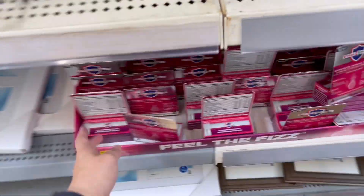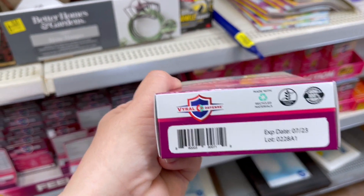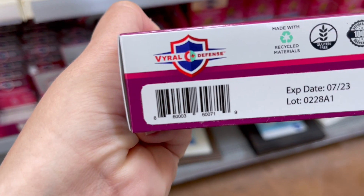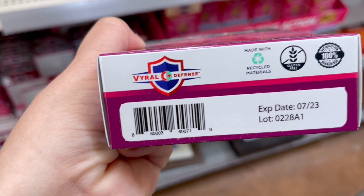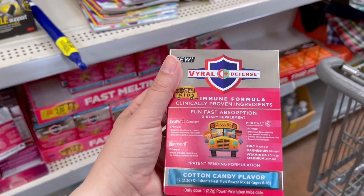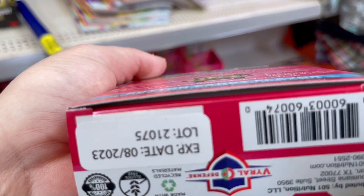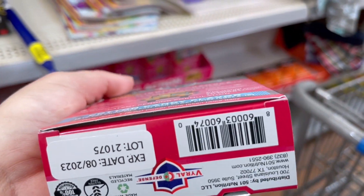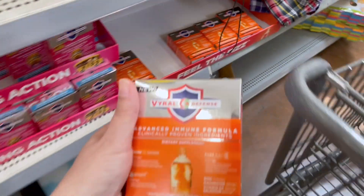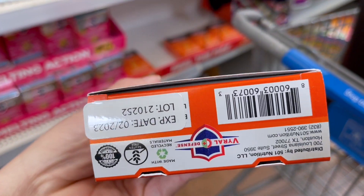I've seen Viral Defense everywhere. Some stores have it marked down, some do not. This store has it marked down for $2. They have this immune formula for $3 from $7 — cotton candy flavored. I haven't tried any of these, so I can't give you any specific thoughts on them. This orange one is also $3, again from $7.